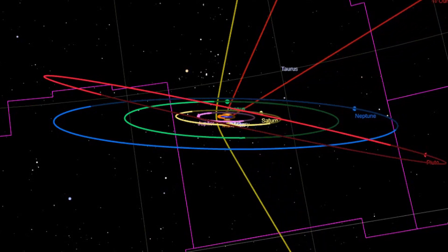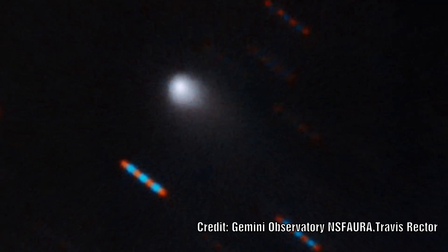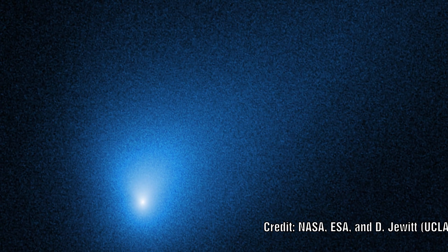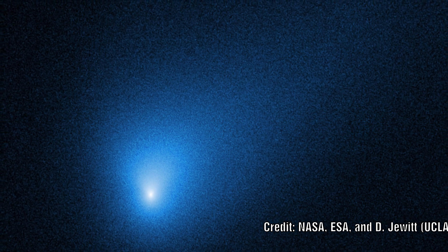Recently we have actually detected a second interstellar visitor to our solar system, but this appears to be more like a normal comet. Can this lead us to a better understanding of what comets are and where they actually come from?